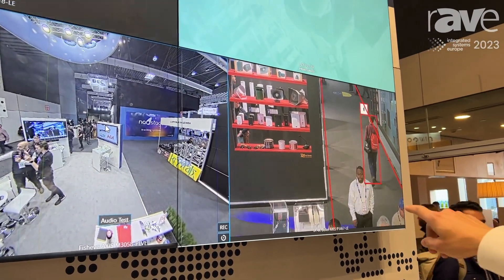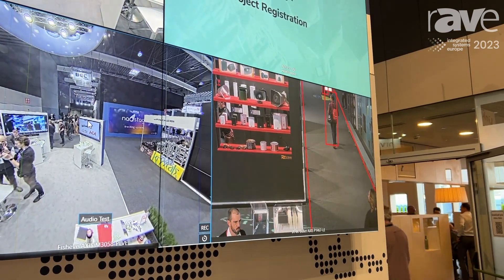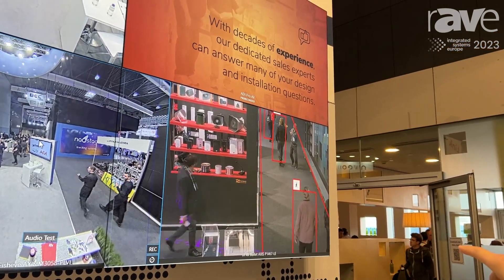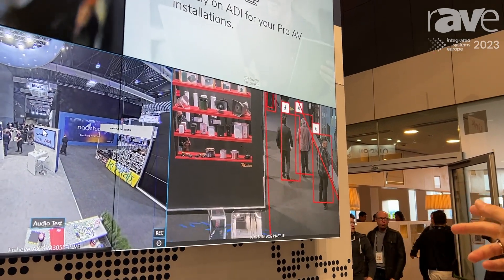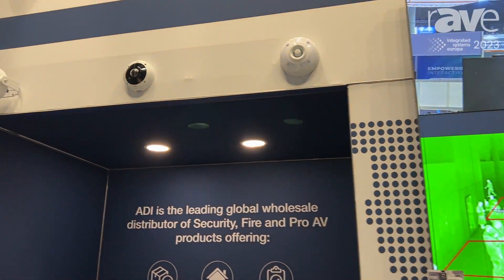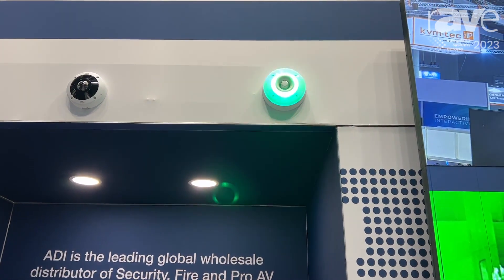Another very special camera is our latest 4K bullet camera, which includes video analytics based on deep learning algorithms. The camera is able to identify objects and also classifies between persons and vehicles — perfect for perimeter protection. All the devices are connected and linked, for example, with sirens and speakers to send audio messages like warnings.